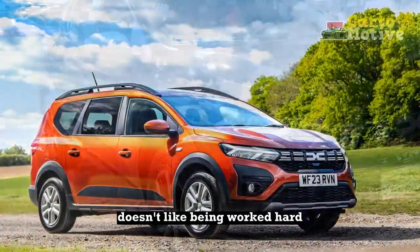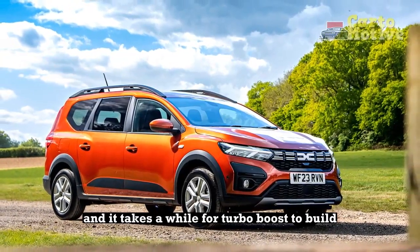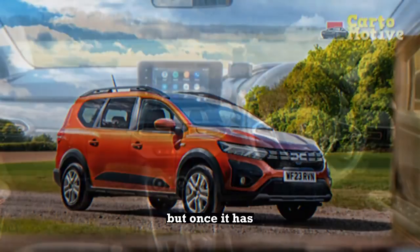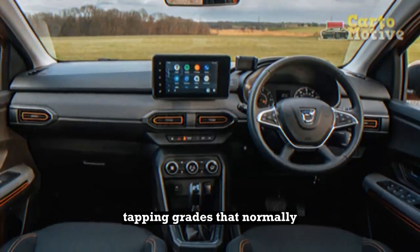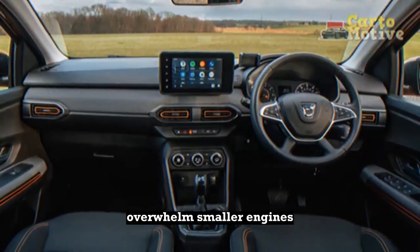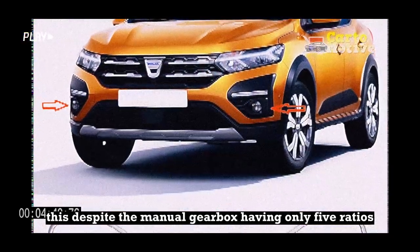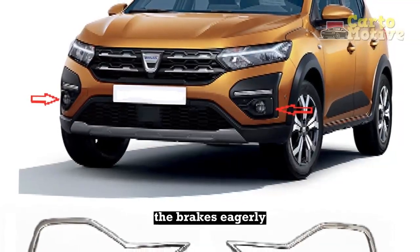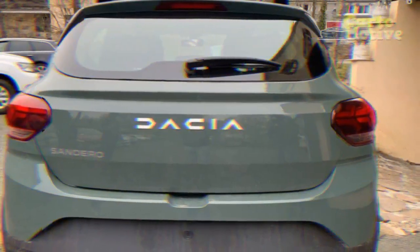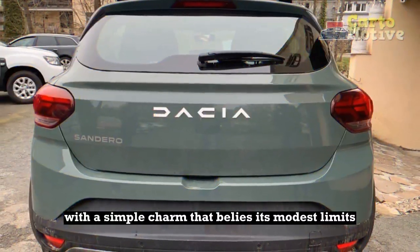The Sandero doesn't like being worked hard — throttle response is dull, and it takes a while for turbo boost to build. But once it has, the Sandero proved able to maintain speed up the sort of long, sapping grades that normally overwhelm smaller engines, this despite the manual gearbox having only five ratios with sizeable gaps between them. By contrast, the brakes eagerly respond to even gentle pressure. The Sandero handles with a simple charm that belies its modest limits.